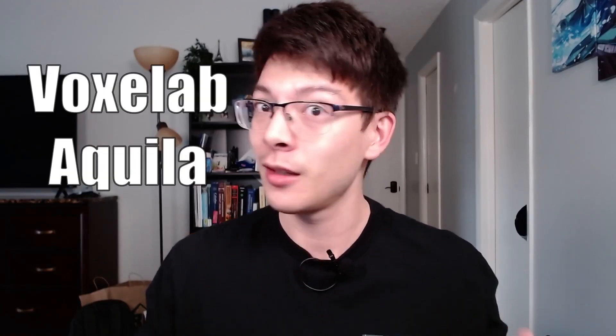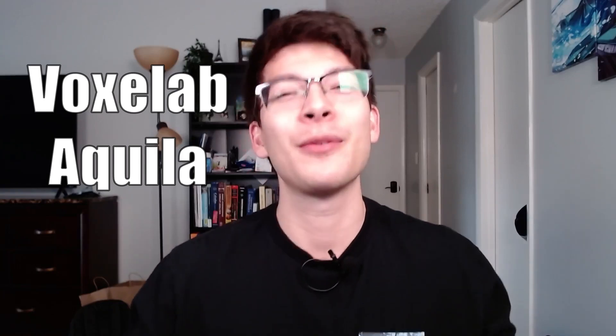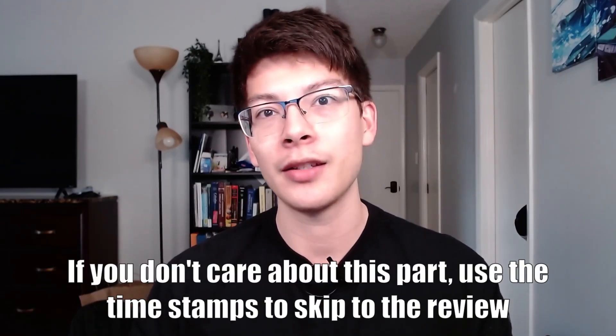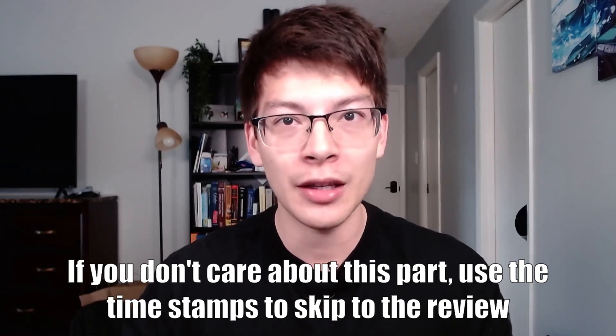Hey everybody, welcome to the channel. My name is Gaudi and over the past couple of months I've had a growing interest in 3D printing, and after a ton of research I finally bought a printer — the Voxelab Aquila. In this video I'm going to share my experience with the 3D printer so far. I've had it for about a month now and I've done a decent amount of printing. But first I want to share my story of why I'm getting into 3D printing and how I arrived at the Voxelab Aquila.